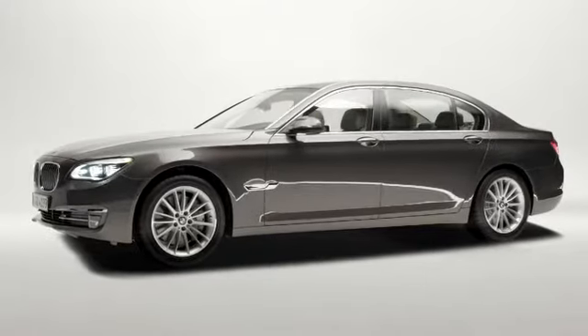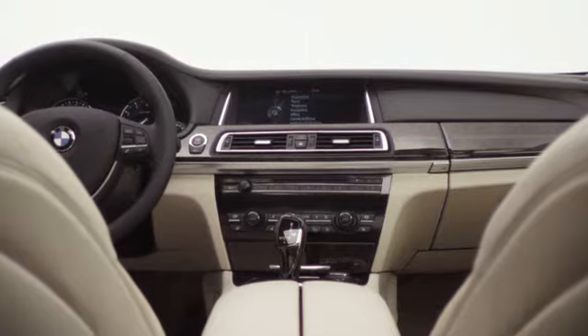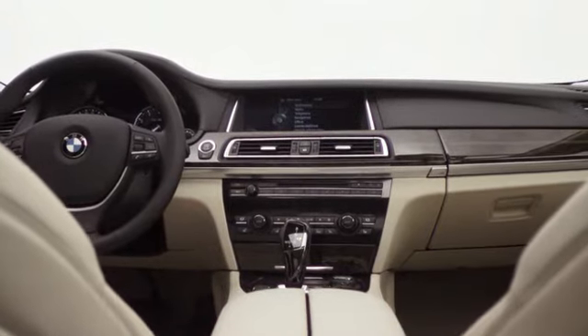On the one hand, it combines elegance, comfort and luxury. On the other hand, efficiency, dynamics and driving pleasure. For us, true luxury makes no compromise. In this spirit, the new BMW 7 Series stands as proof of the fact that efficiency and luxury are no longer opponents.